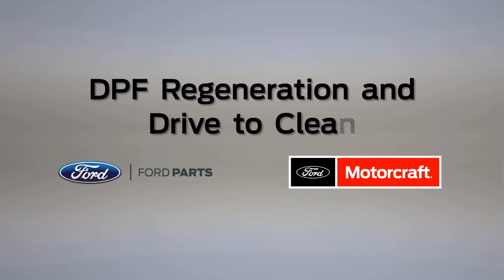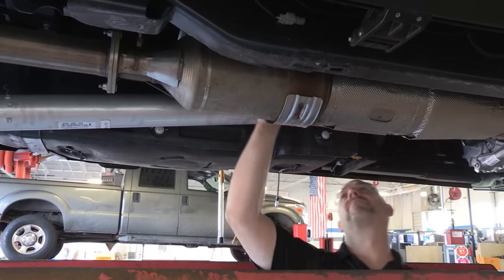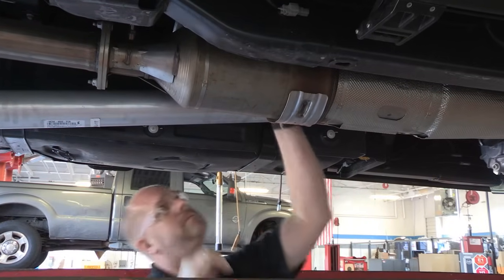The diesel particulate filter, or DPF, is an inline filter in the exhaust system. It's required by the Environmental Protection Agency. It reduces carbon emissions by trapping exhaust particulates — the black soot that used to be associated with diesel engines — before they reached the tailpipe.